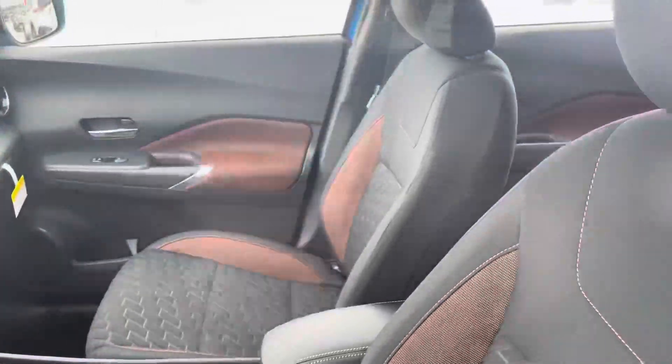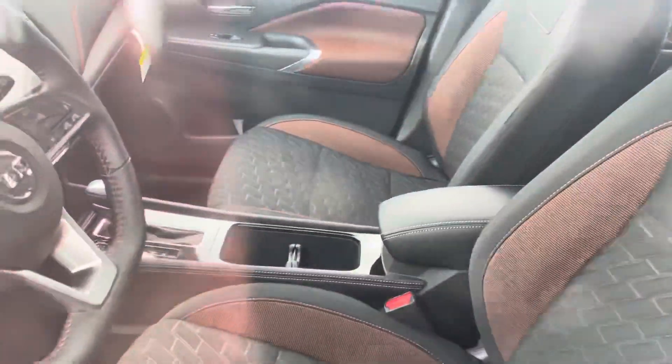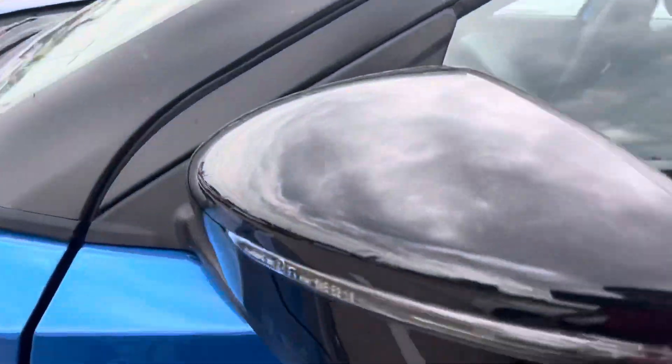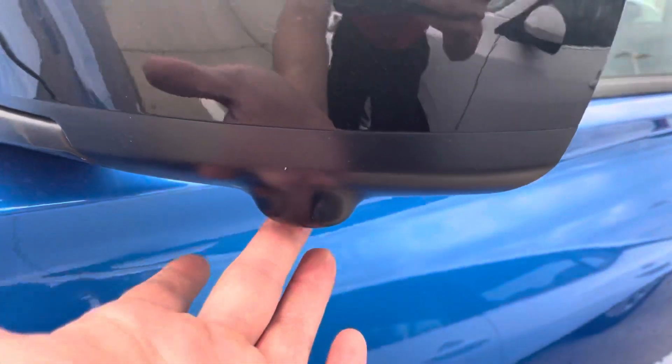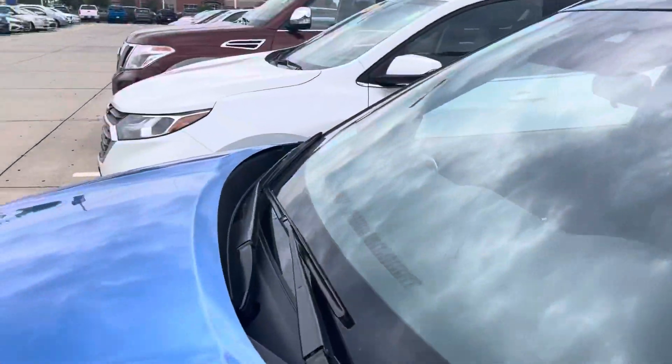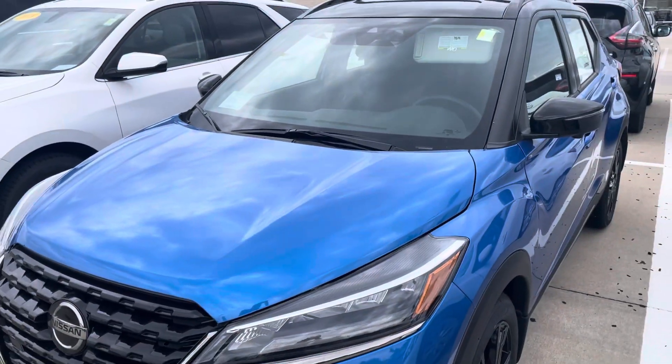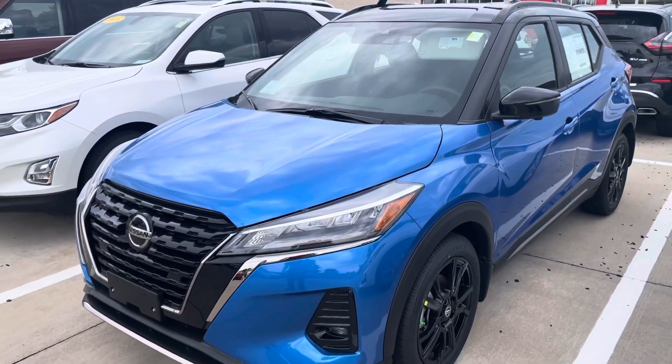I'll give you a shot of the interior. This one is cloth interior; the gray one actually has a leather interior. Push-button start, has a backup camera — it actually has a 360-degree camera. If you look under the side view mirror, this right here is a camera. There's another one on the other mirror and one in the front. When you put the car into reverse, it gives you a top-down view of the vehicle. It's really cool.